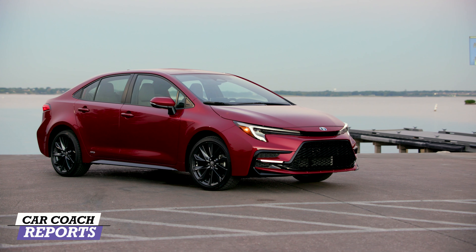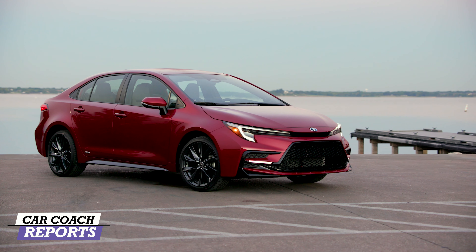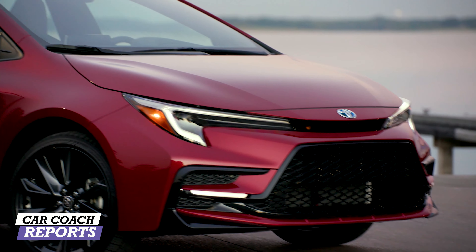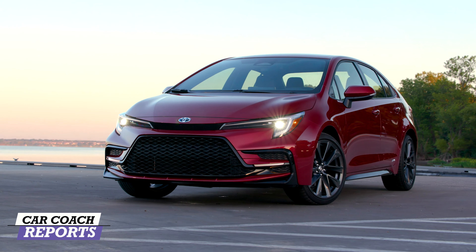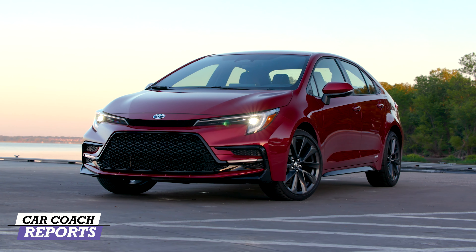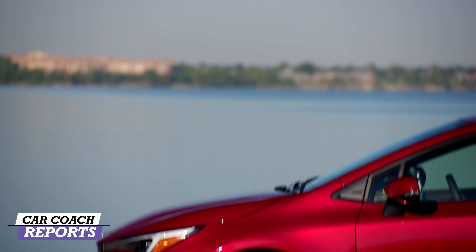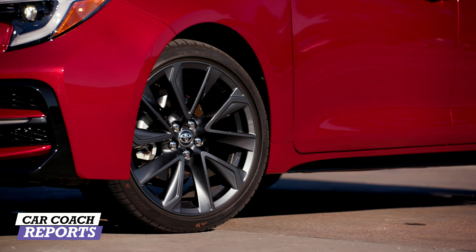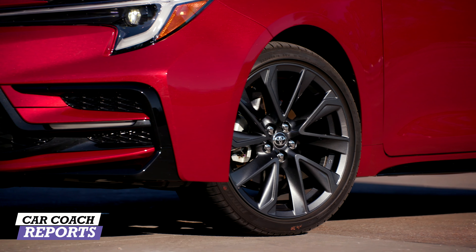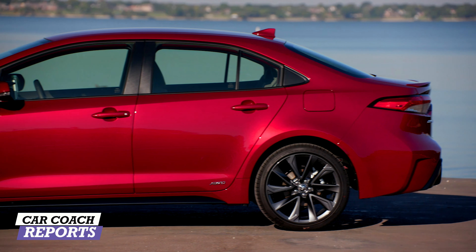When you're looking at a vehicle like this, you want to look cool even though it's a budget-friendly car, and it does. It's got this nice flat black grille on our SE trim level. You've also got the LED headlights, which I think are really nice and make this vehicle look modern and a little sporty. Our test vehicle rides on 18-inch alloy wheels with Michelin Primacy tires — an all-season tire.